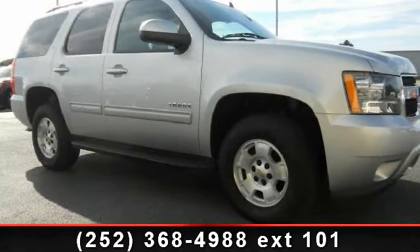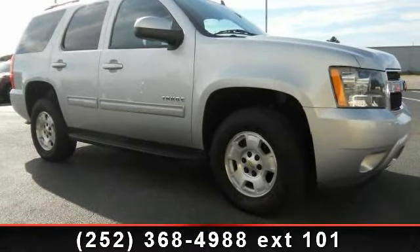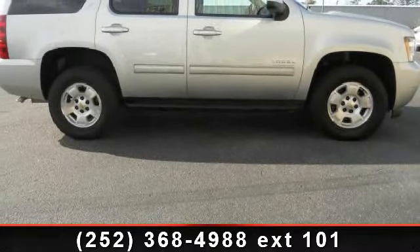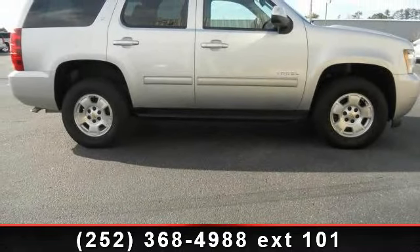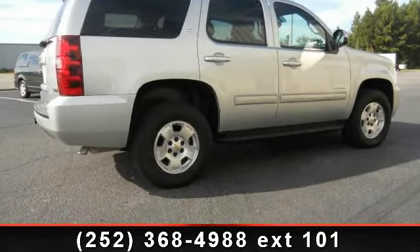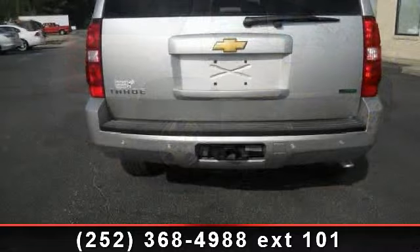Check out this 2012 Chevrolet Tahoe — this may be the set of wheels you've been looking for. Some of the top features included with this vehicle are auto off headlights, keyless entry, aluminum wheels, passenger vanity mirror, and auxiliary power outlet.